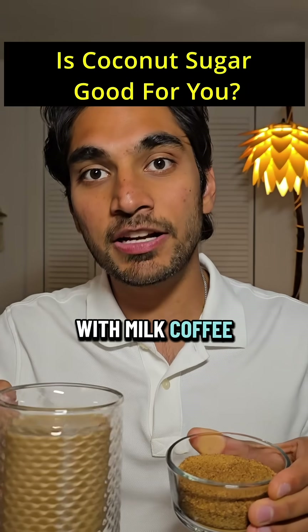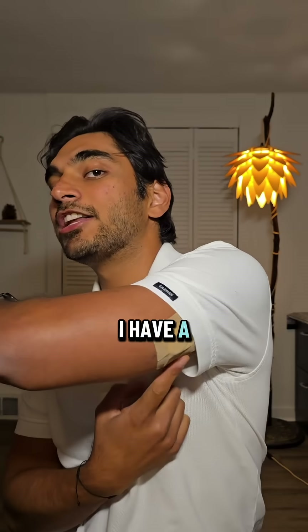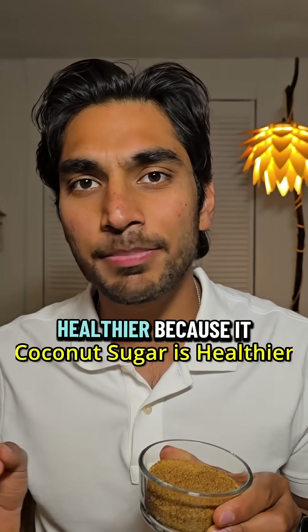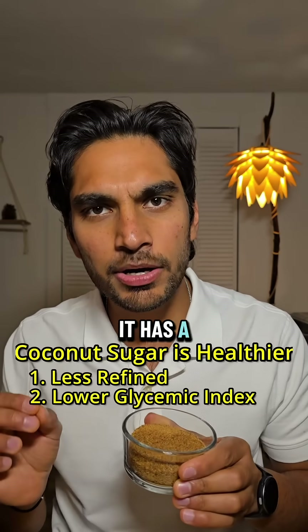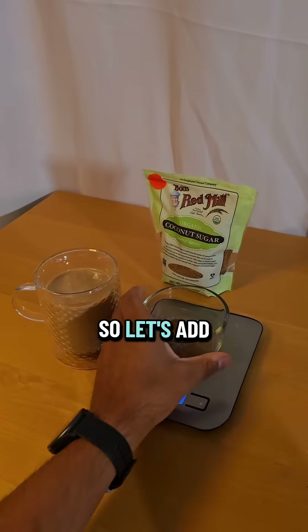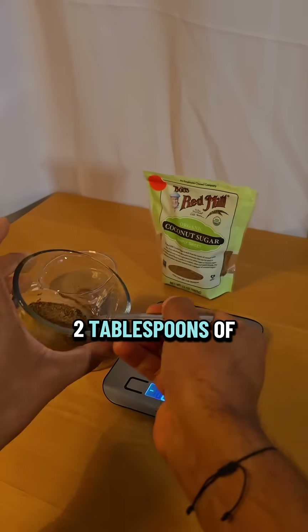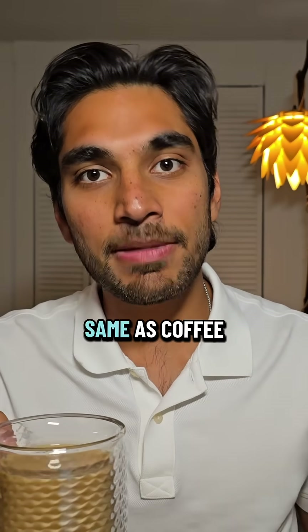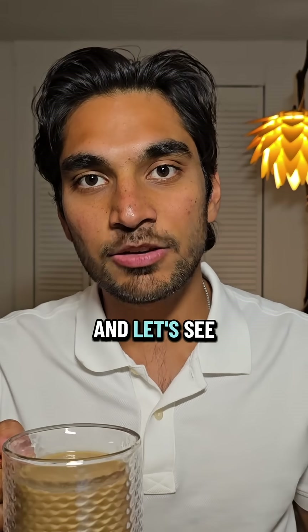Do you know what coconut sugar with milk coffee does to blood sugar levels? I have a continuous glucose monitor and let's find out. Coconut sugar is supposed to be healthier because it is less refined, it has a lower glycemic index, and it has more minerals than white sugar. So let's add 16 grams or two tablespoons of coconut sugar to my milk coffee — this should be about 150 calories, same as coffee with white sugar — and let's see what it does.